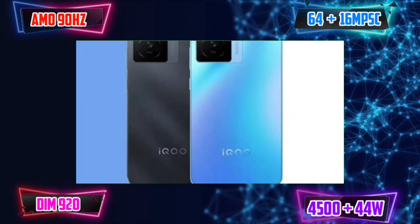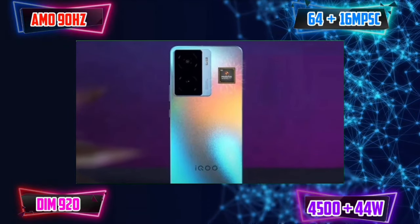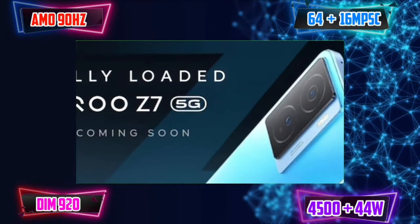There are wide-angle cameras available. A 16MP selfie camera can shoot 1080p video. Camera performance is great, that's why we have it in the third position.